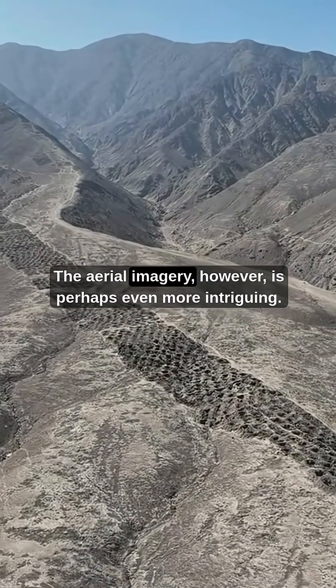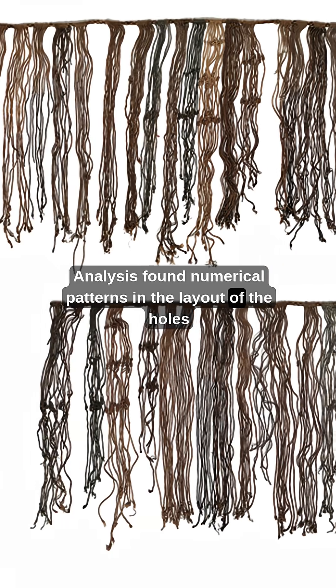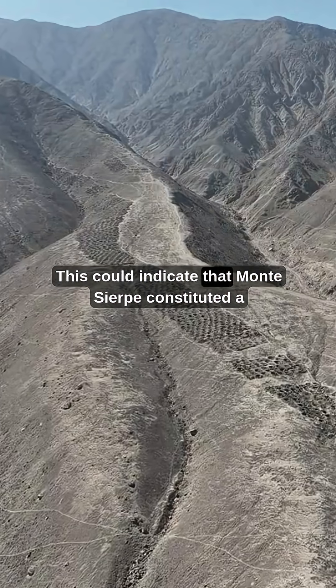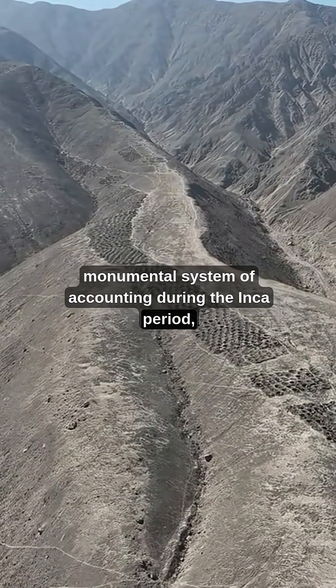The aerial imagery, however, is perhaps even more intriguing. Analysis found numerical patterns in the layout of the holes that mirror those of quipus, Inca counting devices made from knotted string.